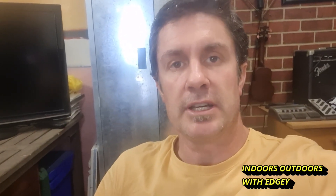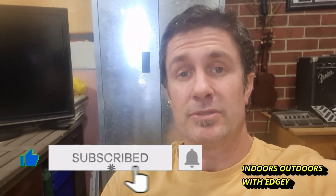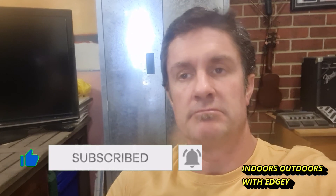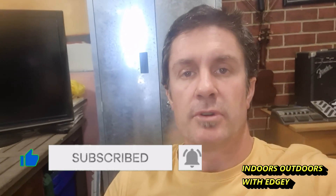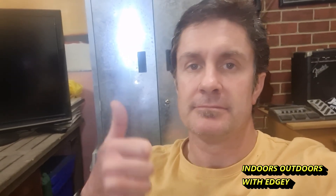Thanks for watching guys. I'll be going out for a few more hunts in the next few days so hopefully I'll get a few more videos out. Don't forget to like, subscribe, and turn your notifications on. If you're not subscribed to this channel, consider subscribing and come along for the treasure hunting adventures. I'm Chris — Indoors Outdoors with Edgy — see you on the next hunt!